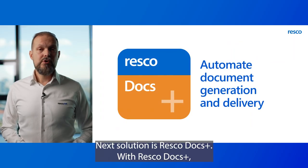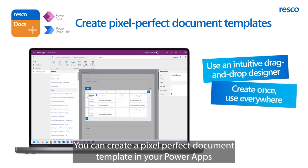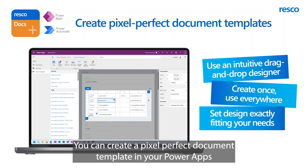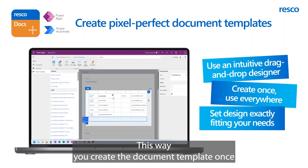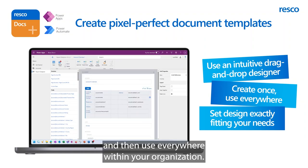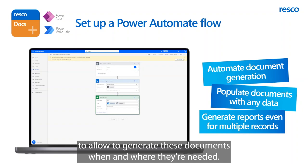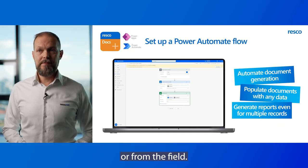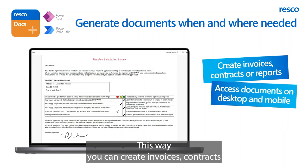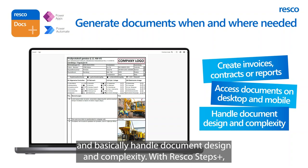The next solution is Resco Docs Plus. With Resco Docs Plus, you can automate document generation and delivery. You can create pixel-perfect document templates in your Power Apps using an intuitive drag-and-drop designer. You create the document template once and then use it everywhere within your organization. After that, you can set up a Power Automate Flow to generate these documents when and where they're needed. The documents can be populated with any data from your Dataverse or from the field, allowing you to create invoices, contracts, or reports, access documents on desktop and mobile, and handle document design and complexity.